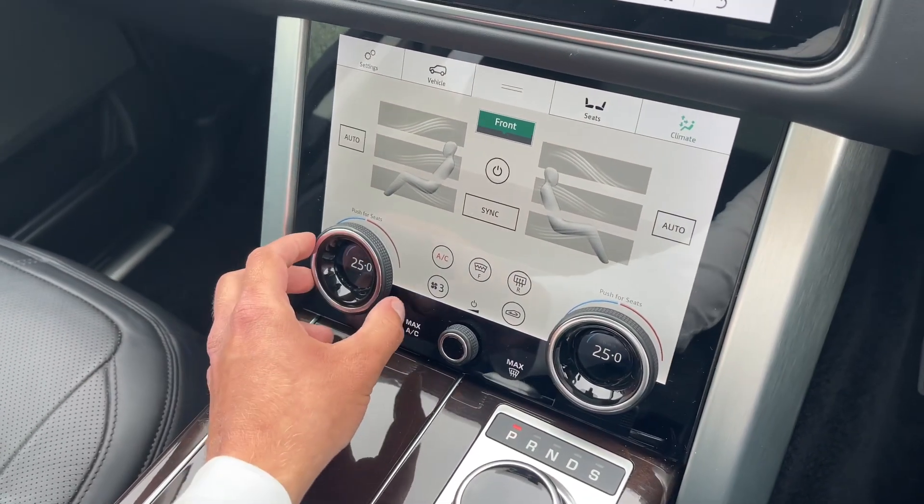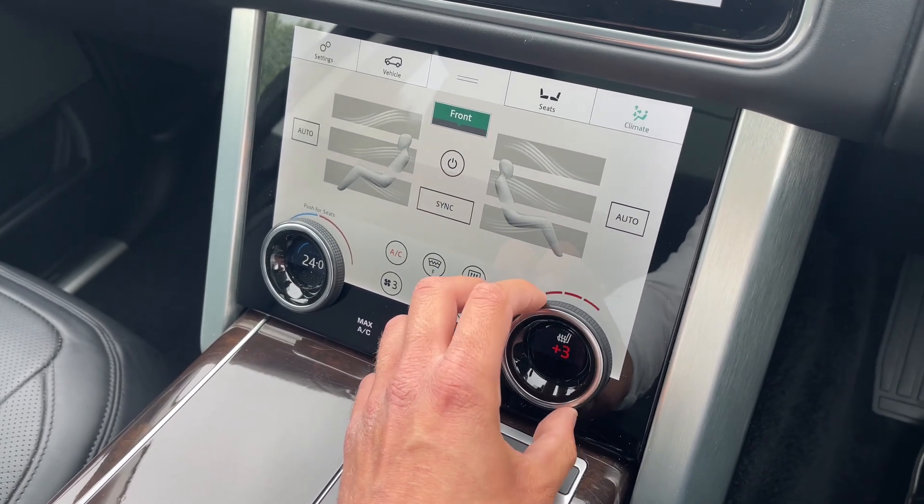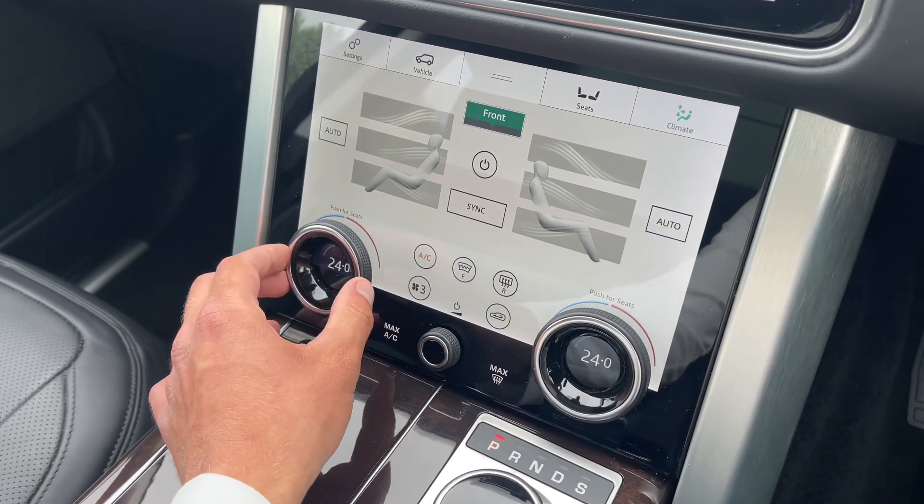The climate control functions will ensure optimal comfort for driver and passengers at any time. Fan speed plus the heated seat functions can be adjusted with ease by scrolling to the temperature of your choice.